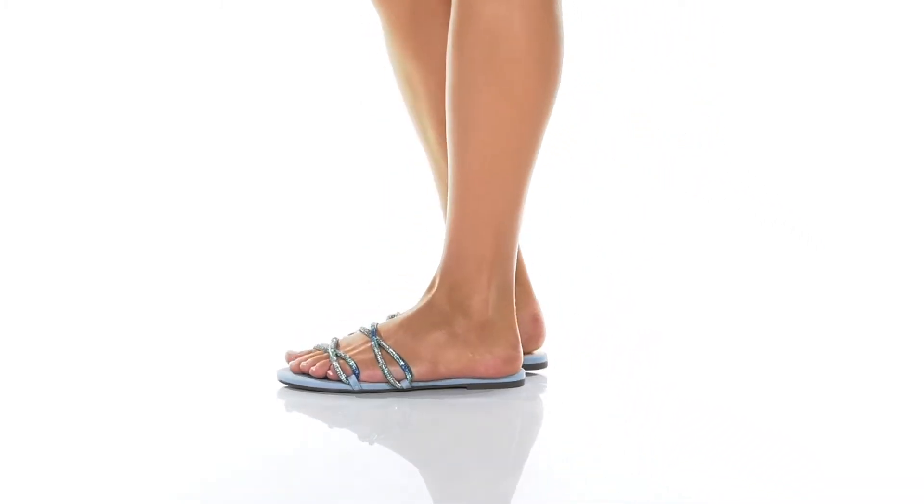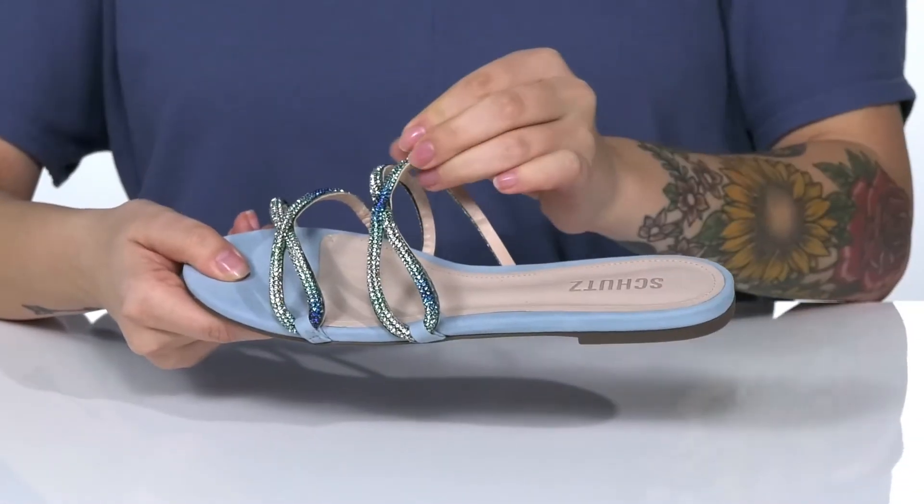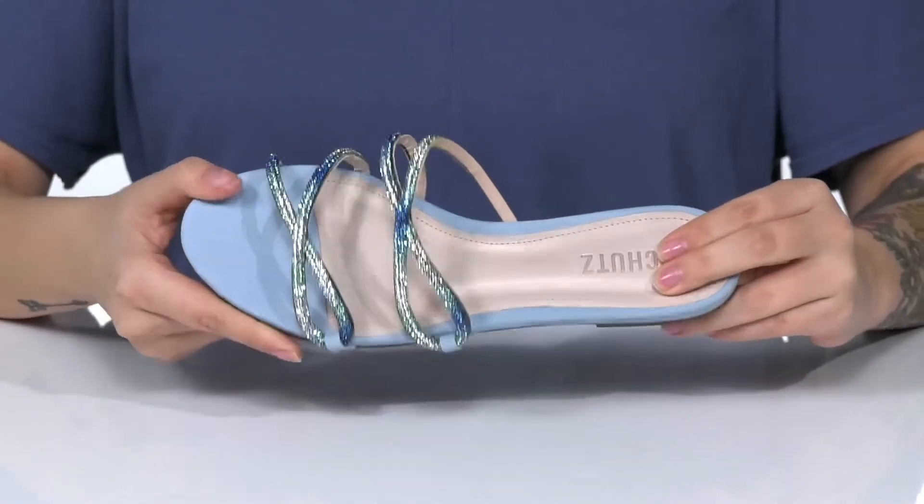This style has an embellished leather and synthetic upper with a really fun criss-cross design. There is a leather and synthetic inner lining, and the footbed is padded for comfort.